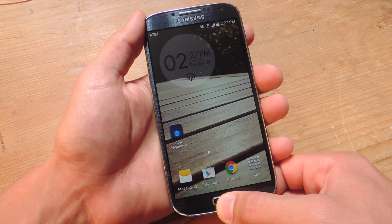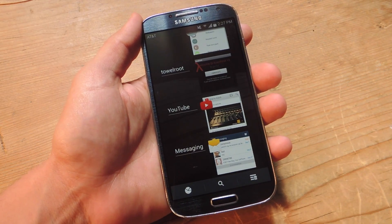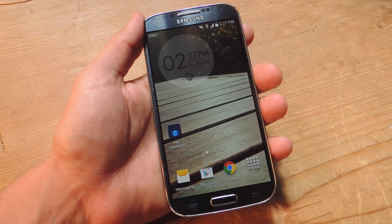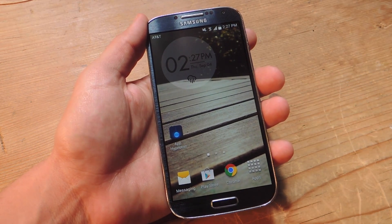Typically people will open up their recent apps view or little app switcher and just clear them all. What you may not know is some apps may still be running certain tasks in the background, eating away at your battery.